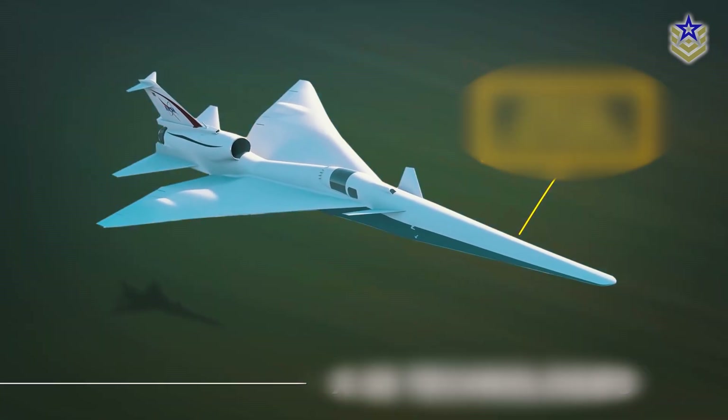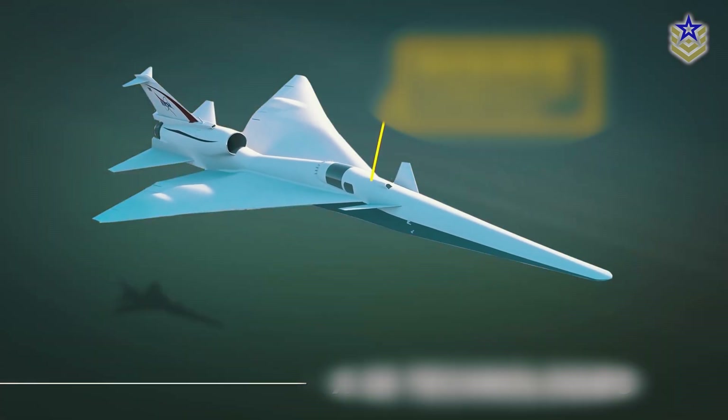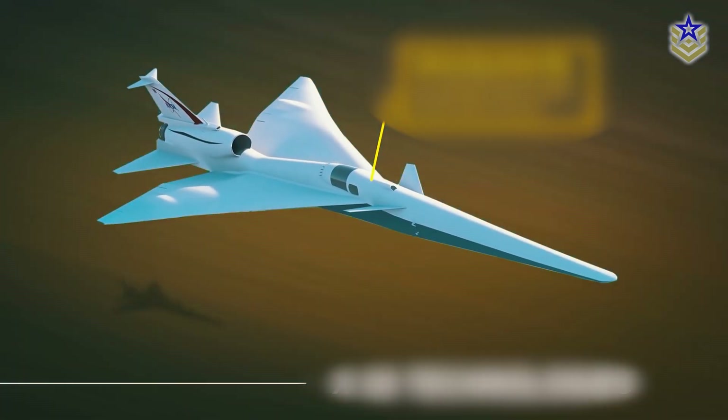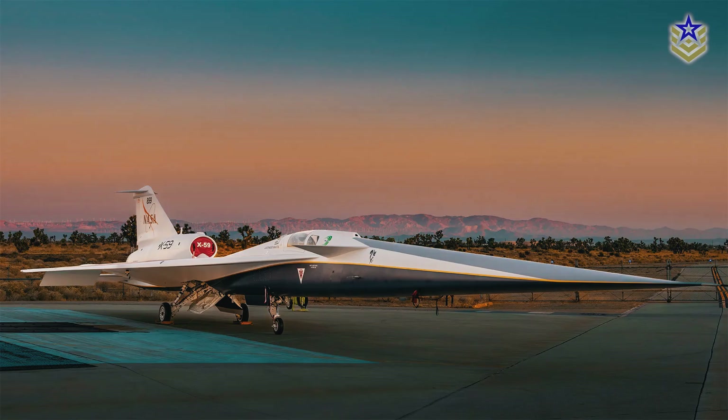This innovative aircraft is the culmination of decades of research, incorporating distinct manufacturing approaches such as augmented reality systems, robotic drilling, and advanced 3D modeling techniques. As such, the X-59 holds a distinct status even among other X-planes.